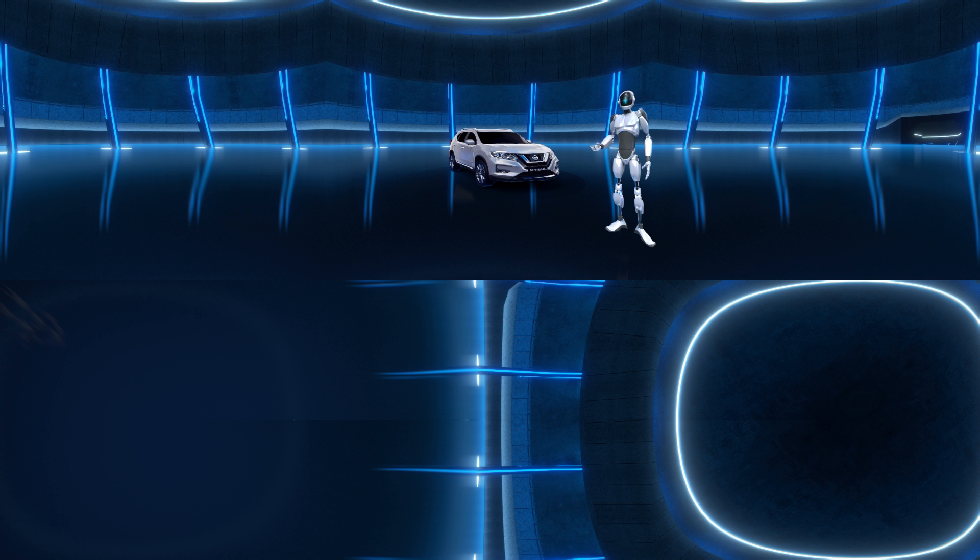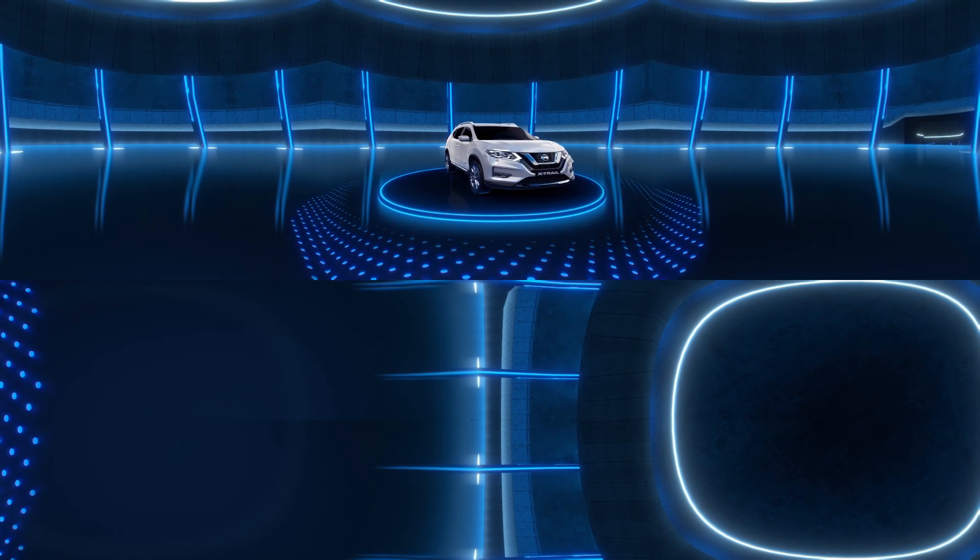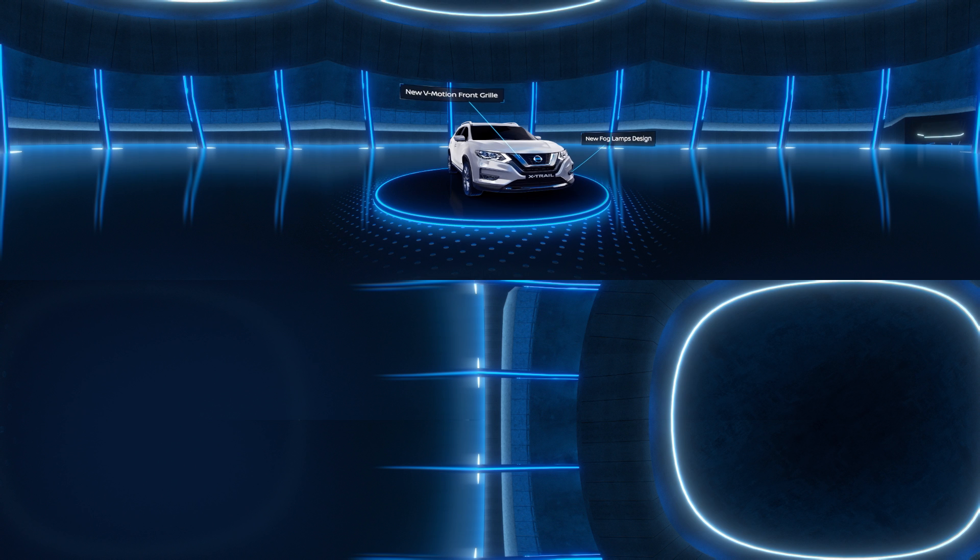Welcome to the new Nissan X-Trail Tech Drive Virtual Reality Experience. If you're using VR Goggles, ensure the straps are securely fastened. Now move your head and look around. If you're watching on YouTube, drag your mouse on the screen to move around. Introducing the new Nissan X-Trail — the smarter, safer and sensational SUV.